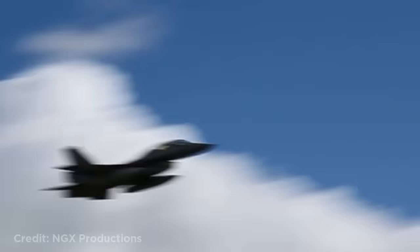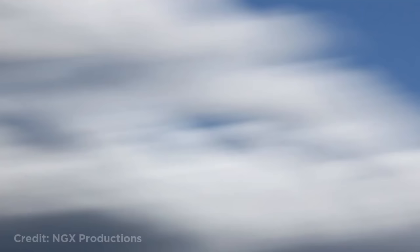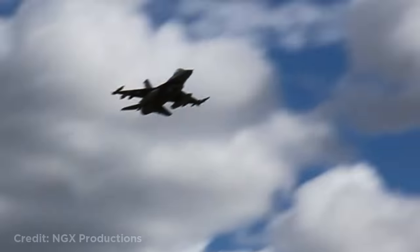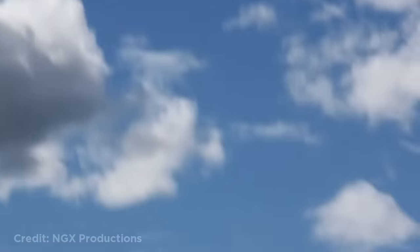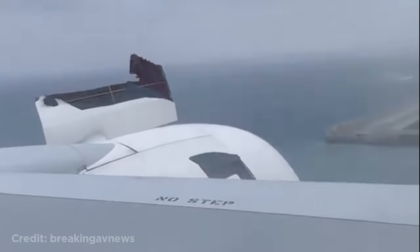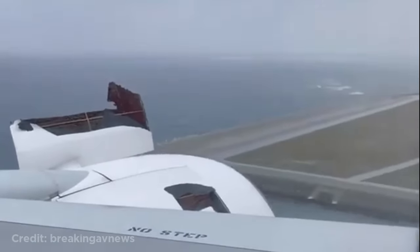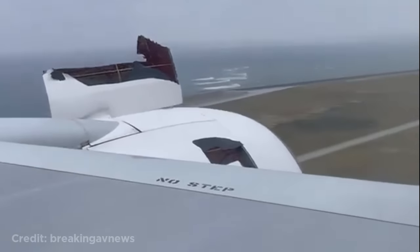These two F-16s doing low flybys. This Boeing 777 was climbing out of an airport in Japan when the left-hand engine failed and its access doors ripped off. The plane then had to return to the airport and made a successful emergency landing, and luckily no one was injured.